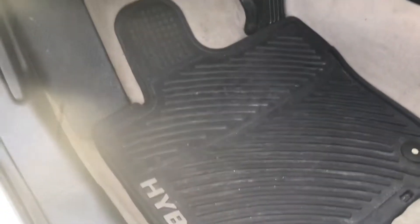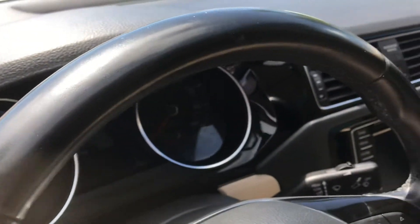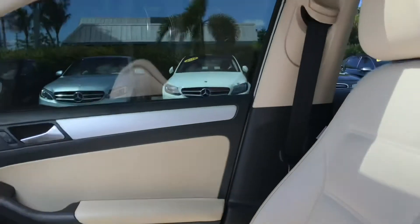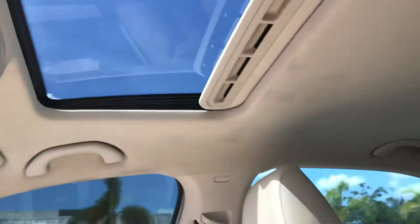It's got these nice hybrid floor mats in it. You can see all the gauges are clear on the vehicle. There are no cracks in the dash — everything looks good. You've got the sunroof here and the headliner looks good — it's not falling down anywhere.